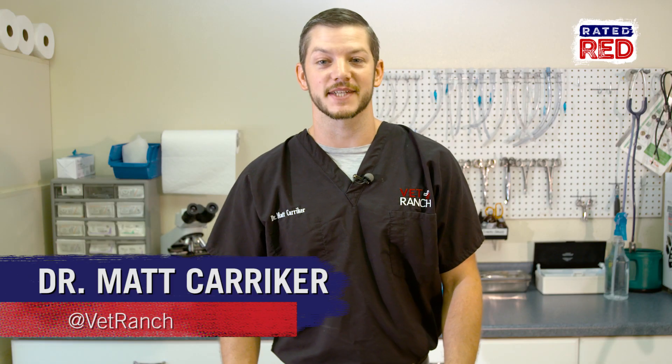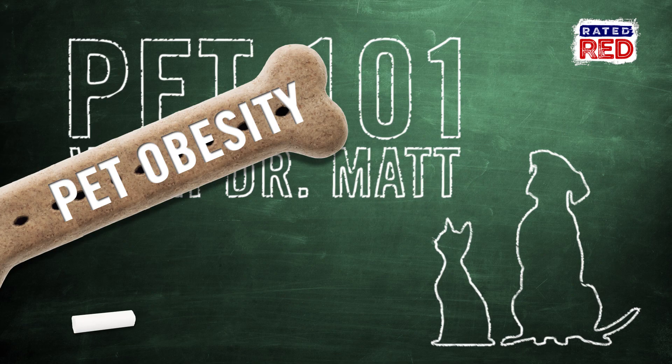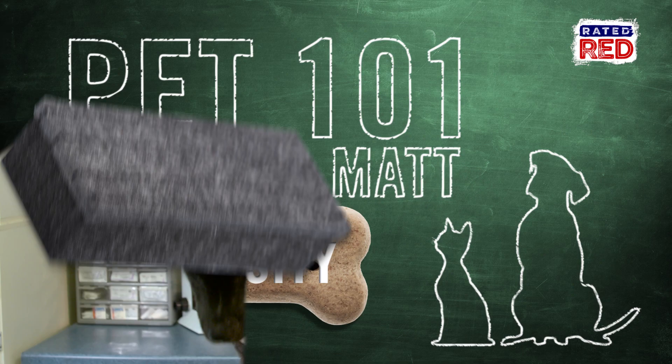I'm Dr. Matt from Vet Ranch in San Antonio, Texas. We're gonna be talking about how to determine if a dog is an ideal body weight.